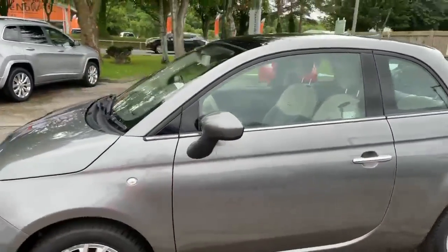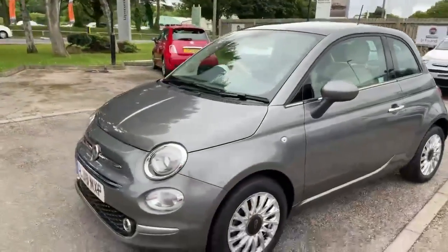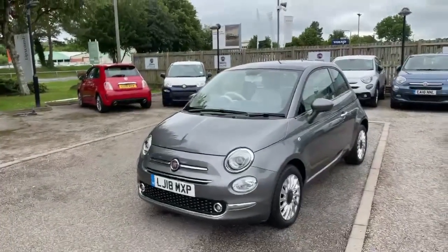Electro Clash Grey is a very popular colour and it really suits the car well, especially with the ivory interior. A great little car with low mileage.